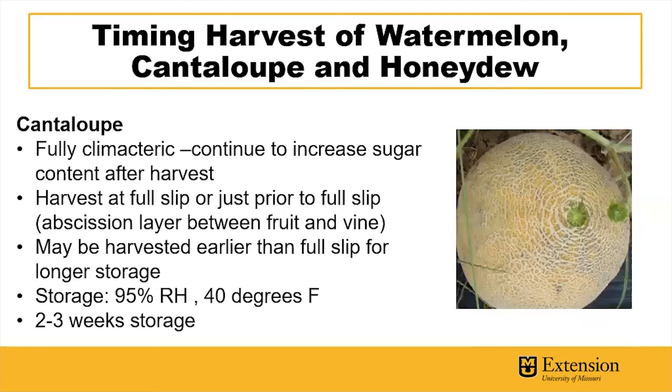Cantaloupes are fully climacteric, and they will continue to increase sugar content and ripen after harvest. Cantaloupes can be harvested at full slip or just prior to full slip. This is when the cantaloupe removes easily from the vine due to an abscission layer of cells between the fruit and the vine, which allows them to separate easily.